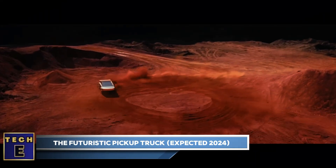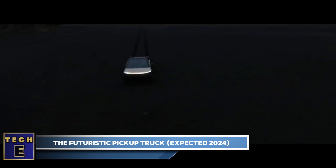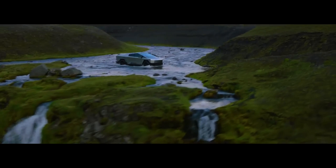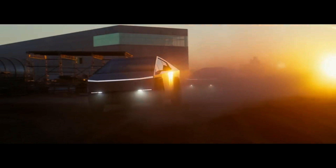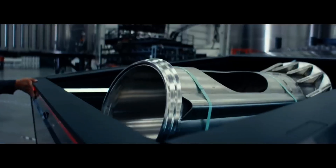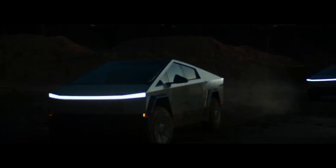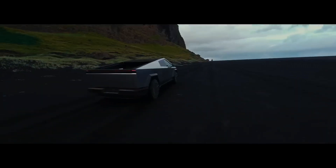Tesla Cybertruck — the futuristic pickup truck, expected 2024. The Tesla Cybertruck, unveiled in 2019 with production slated for 2024, is not just a vehicle — it's a revolution. Its radical stainless steel exoskeleton isn't just eye-catching; it's engineered for unparalleled durability and strength. This isn't your grandpa's pickup truck. The Cybertruck boasts a range of up to 500 miles, a towing capacity exceeding 14,000 pounds, and adaptive air suspension that conquers any terrain.